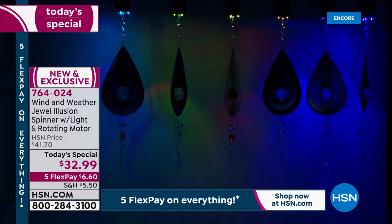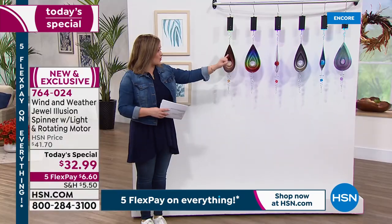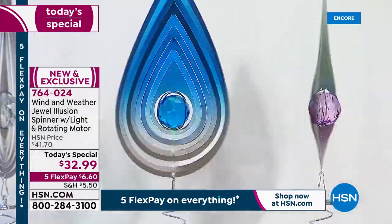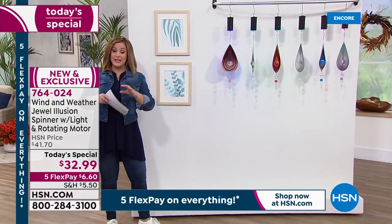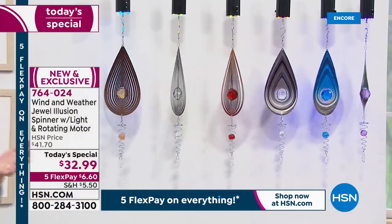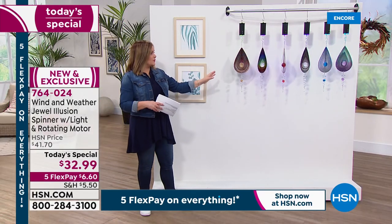We have enough inventory, but if you want the red, blue, and purple, please place your order sooner rather than later. Item 764-024 is our finest value of the day. Wind and Weather is world renowned — based in northern California, been around since 1976, making quality products. A lot of you have already bought beautiful pieces from Wind and Weather. If you're up and shopping and want to share a testimonial, call 1-866-376-8255.